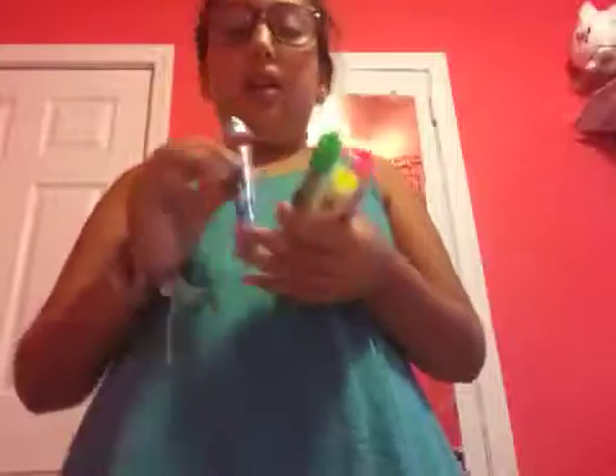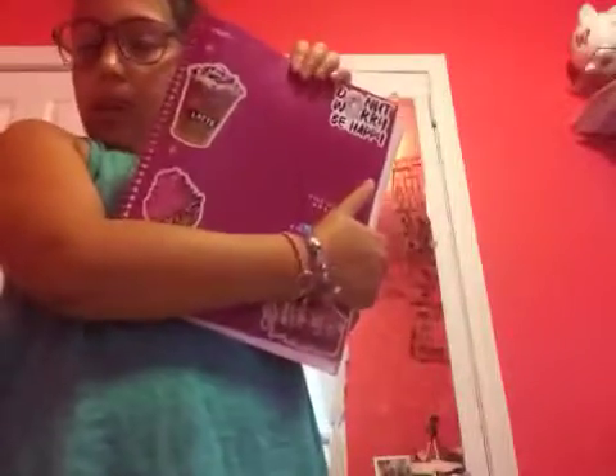By the way, these are not real glasses — they're fake, I just like wearing them. And then next is my highlighters, which were $2.99. And then my Five Star binder was $3.29.